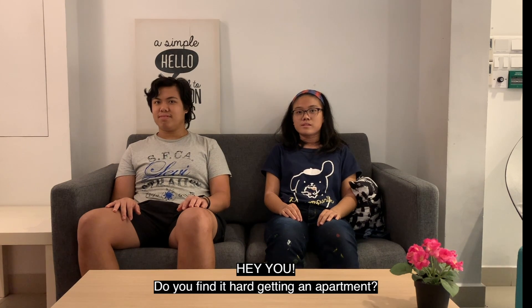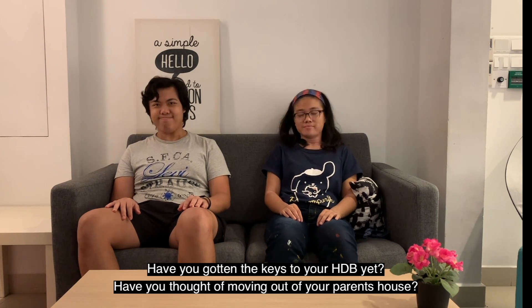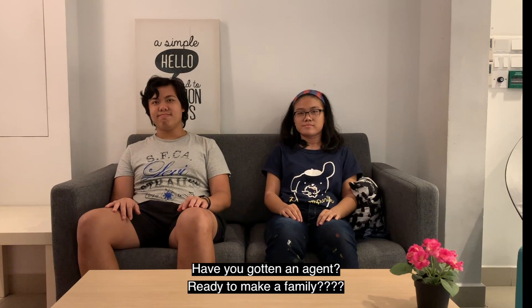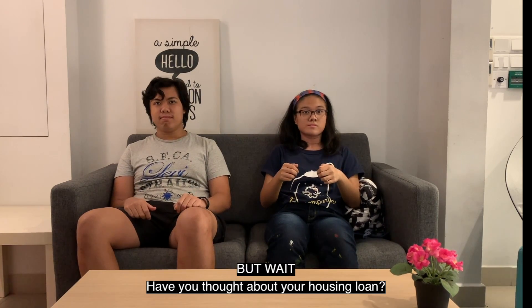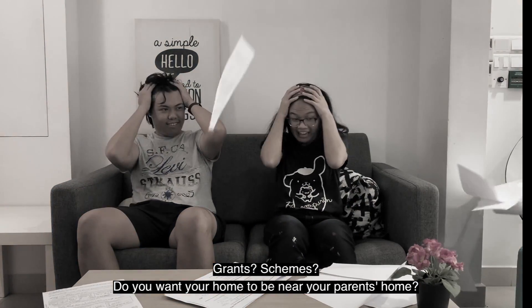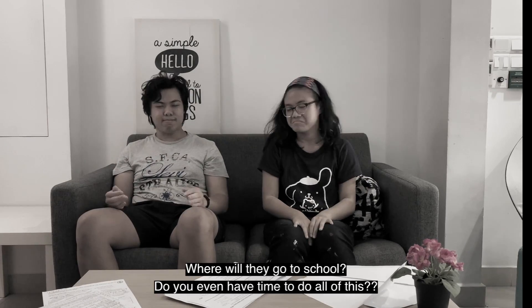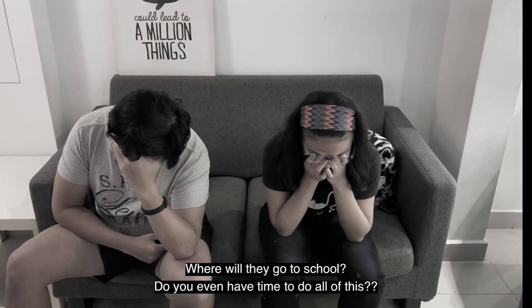Hey you! Do you find it hard getting an apartment? Have you gotten the keys to your HDB yet? Have you thought about moving out of your parents' house? Have you gotten an agent? Ready to make a family? But wait — have you thought about your housing loan, grants, schemes? Do you want your home to be near your parents' home? Whose parents do you want to stay nearby? What about your future children? Where will they go to school? Do you even have time to do all of this?